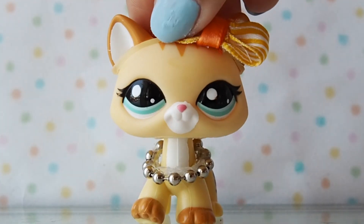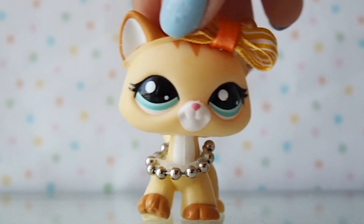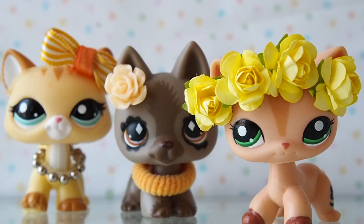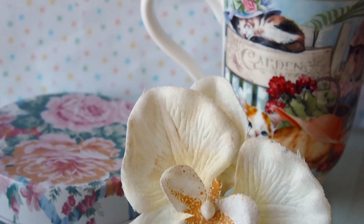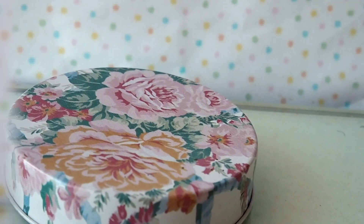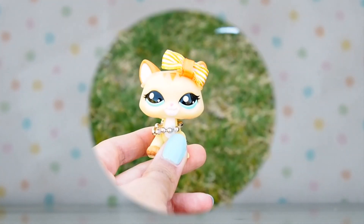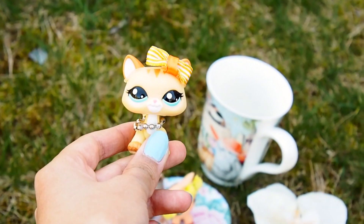Now that I found out what I need to put in my photos, let's start experimenting. I chose a variety of cats and dogs for my LPS, and I went with an orange and yellow theme for the accessories. Since I couldn't find any flowers outside, I decided to use these props instead. Since we have everything, let's head outside.